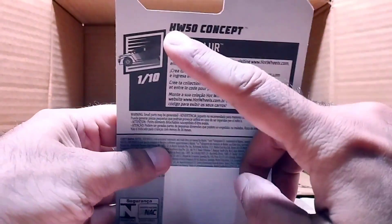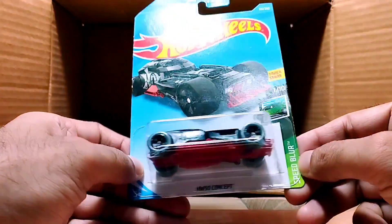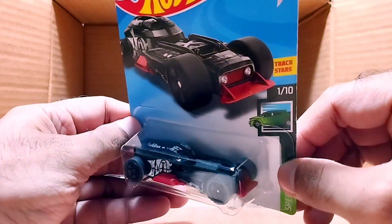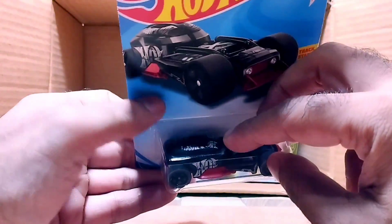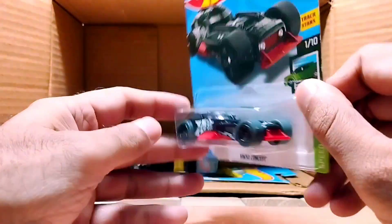Our next one is the HW50 Concept Car from the Speed Blur series. Look at the matte color of this car — there are so many things written on it. I can see 'Hot Wheels' on the top; I'll see more detail when I open it. Look at the engine — so beautiful and it's red underneath.